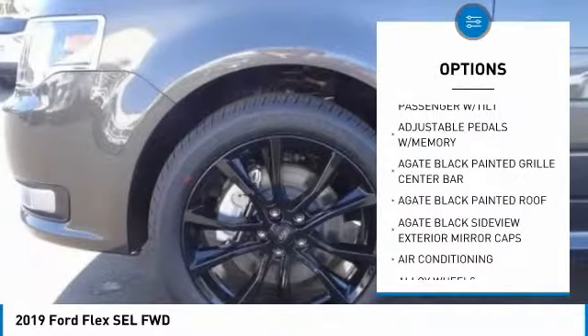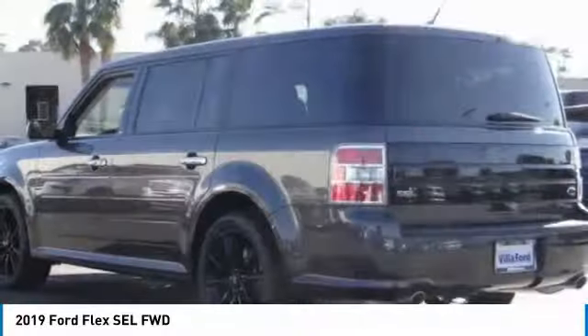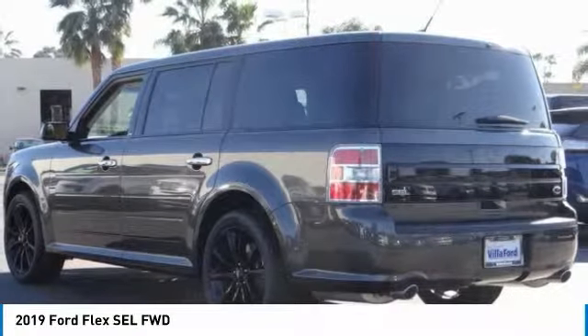Air conditioning, dual airbags, alloy wheels, power steering, four-wheel disc brakes. Come take a test drive today.